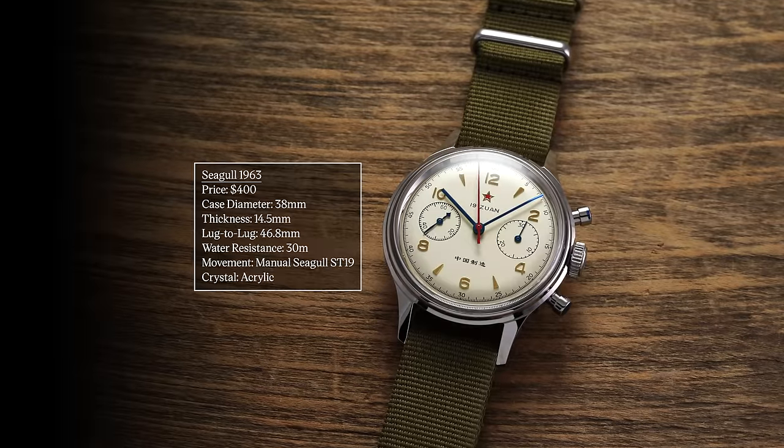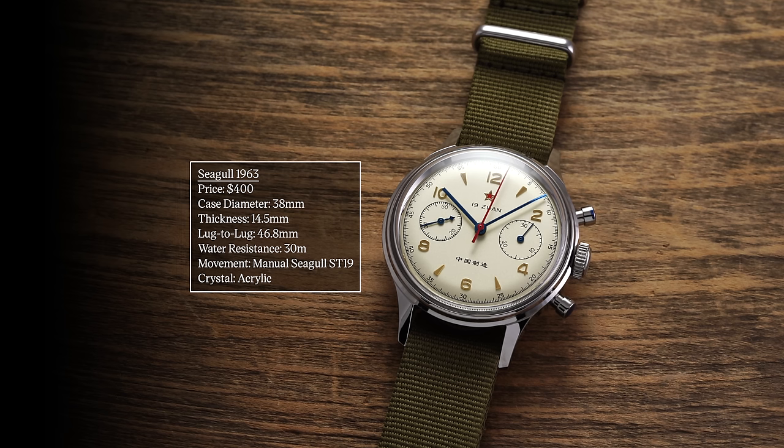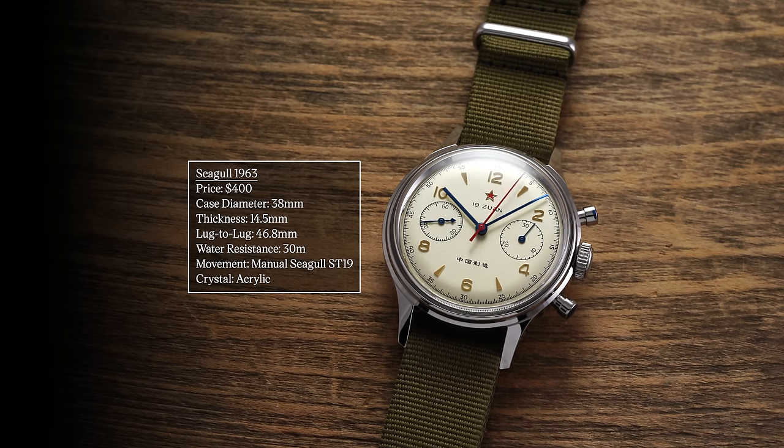To kick off this video, we have three watches that all share the same movement on the inside. We'll start with the watch most associated with this movement — the Seagull 1963. This is a watch that has become the reference many people cite as that first mechanical entry-level chronograph, and it has created a whole subculture around it.